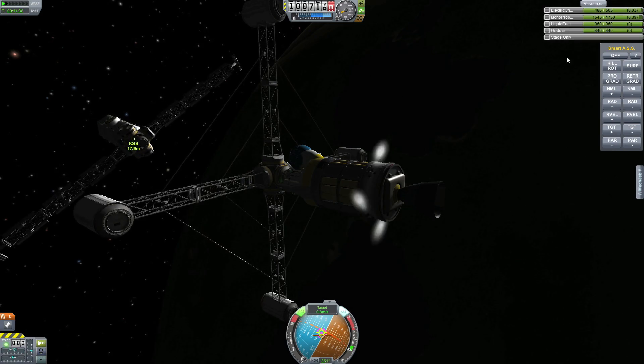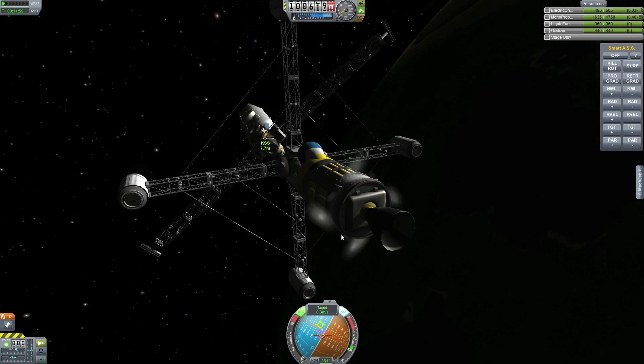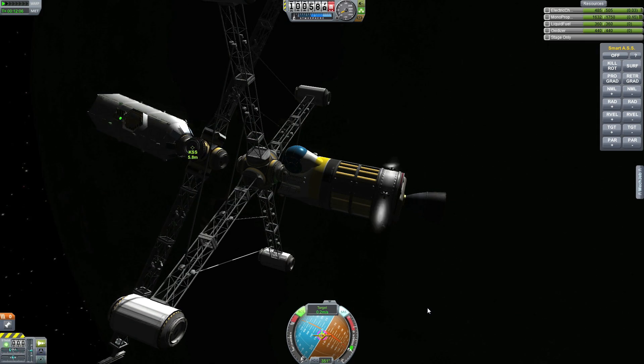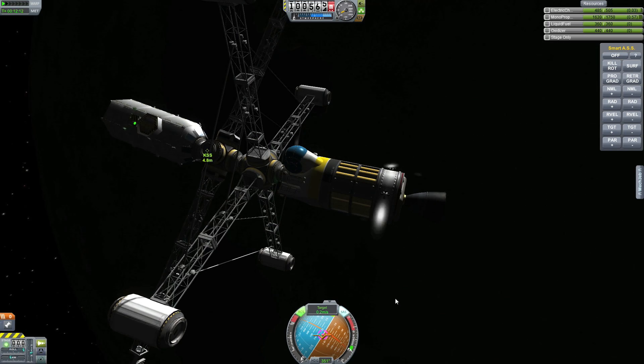We are getting closer and closer to the station and it is dead center, right on the target where I want to get it — or that was what I thought I wanted. Bringing it in very carefully, the last bit into the station. And docking.